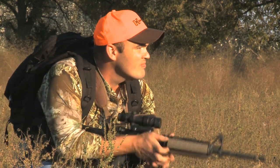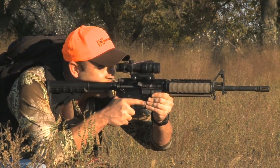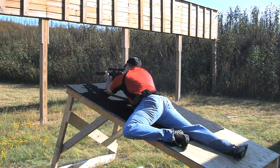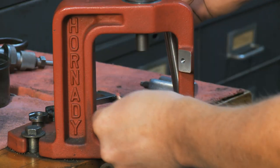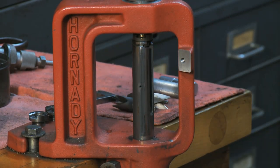The 6.5 Grendel is a long-range hunting cartridge for thin-skinned game such as deer, coyotes, and other varmints, and it's equally at home on the range for long-range competition. We'll be selling 6.5 Grendel brass and reloading dies so that the hand loader can load all the way from our 95-grain VMAX up to the 140-grain SST and AMAX bullets.